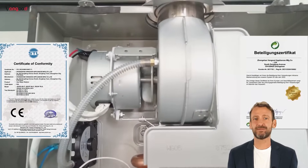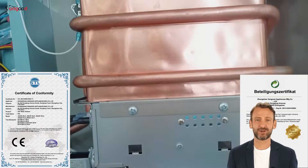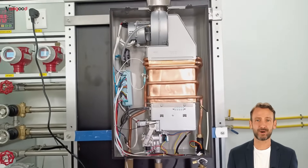Third, energy-saving technology. The new gas water heater features an innovative combustion system, making it more energy-efficient and environmentally friendly — environmental protection and economy, all in one.